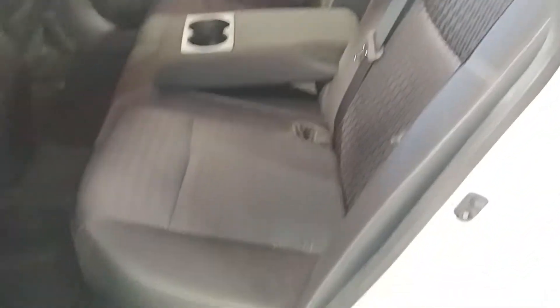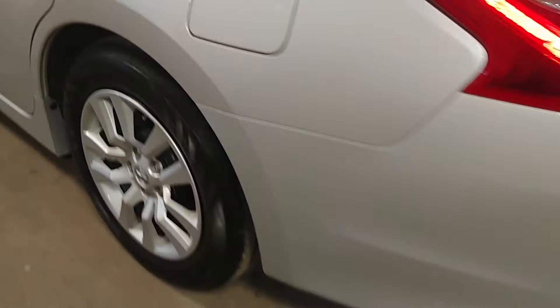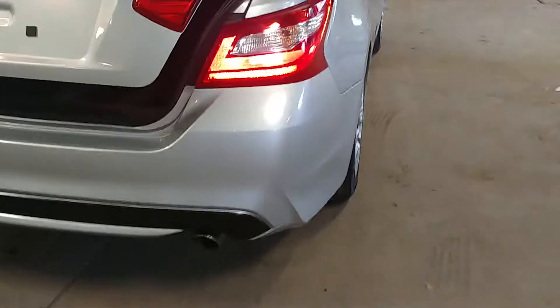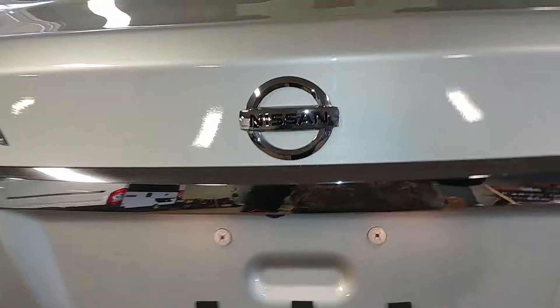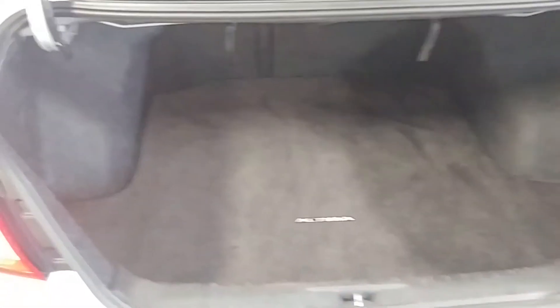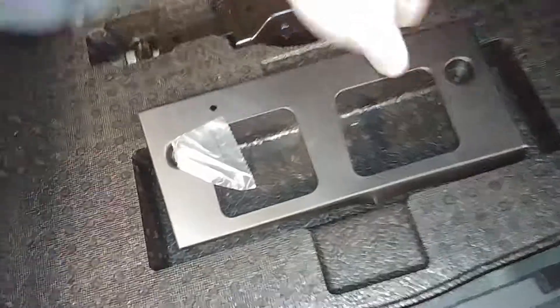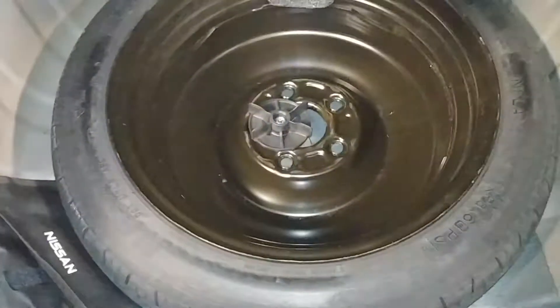Your rear passenger seat — no holes, no tears, no rips. It does have an armrest with cup holders. Coming around, your rear bumper looks pretty good, your rear deck lid looks nice. This is what your trunk space looks like — pretty big and spacious. I see some scuffing here, about three inches. You do have a spare tire, all your tools, a little tool kit, and your owner's manual tucked away as well.